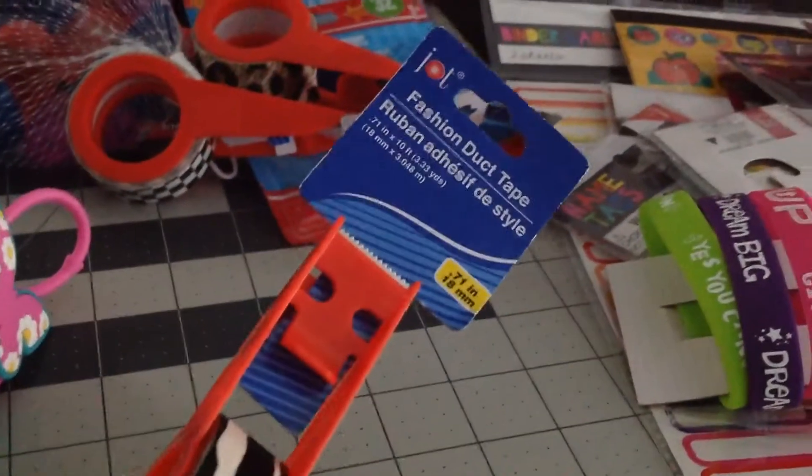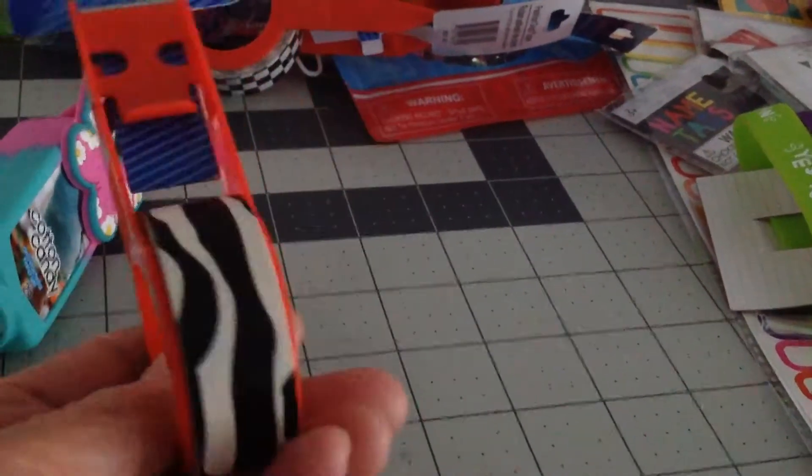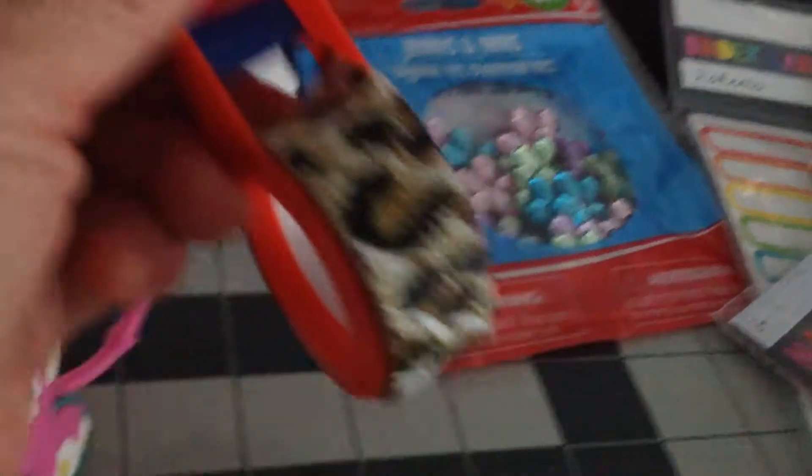And I got this. Look at this, guys — I haven't seen this before. Fashion duct tape. See, it's a pretty good size roll. I just got the designs that they had — this one, and this one.